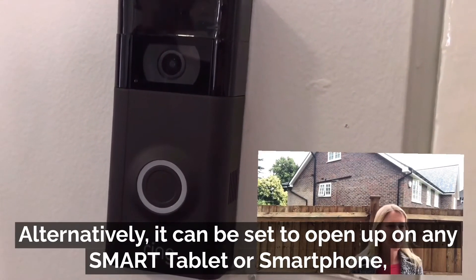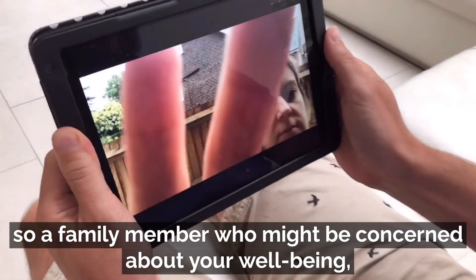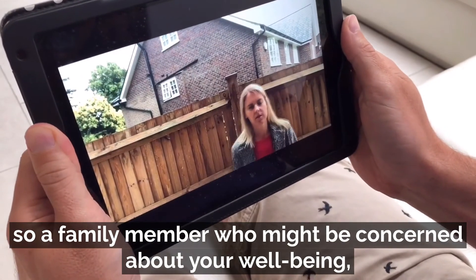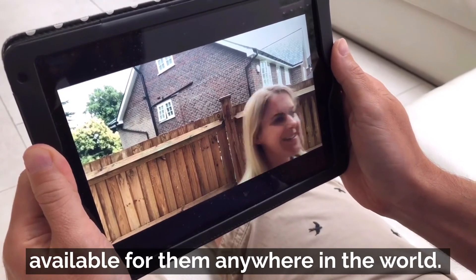Alternatively, it can be set to open up on any smart tablet or smartphone, so a family member who might be concerned about your wellbeing will be able to see who's calling at the door — and that, of course, would be available for them anywhere in the world.